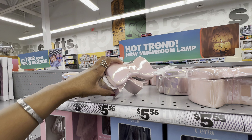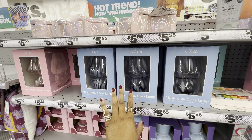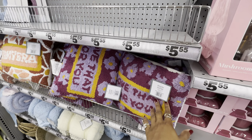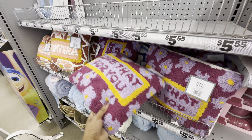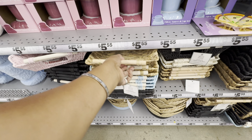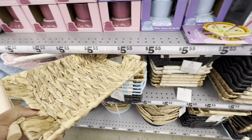This trinket box looks new — it's in the shape of a little bow, absolutely adorable. They also have very cute mushroom glass lamps that come in four colors: light pink, light blue, light green, and off-white. Super cute pillows with sayings on them — 'Love That For You,' 'In My Era,' and 'Nah I'm Good,' which is my favorite.